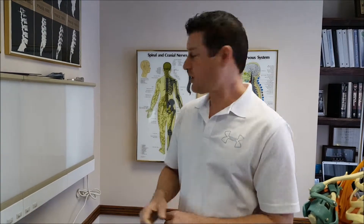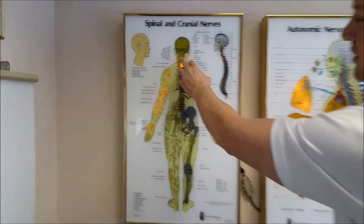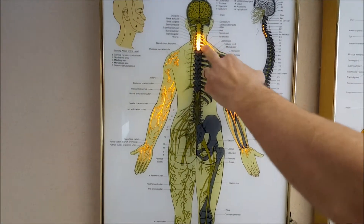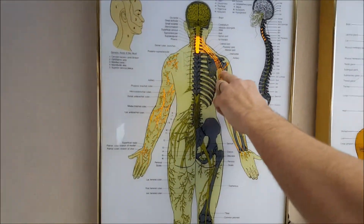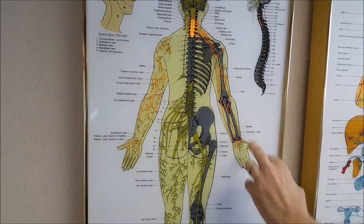Symptoms that correlate with thoracic outlet syndrome tend to be pain anywhere in the neck, into the shoulder, or arm. You could have numbness into the arm, weakness in the arm, numbness and tingling in the hand, or cold hands due to loss of blood supply. This shows the pathway of the nerve — impingement can occur from the base of the neck through to the shoulder, with effects going all the way down to the hand.